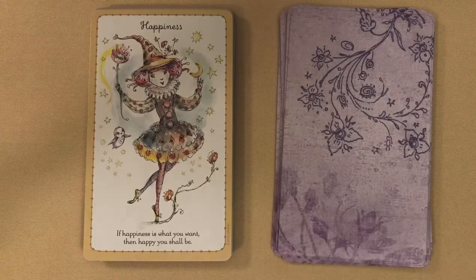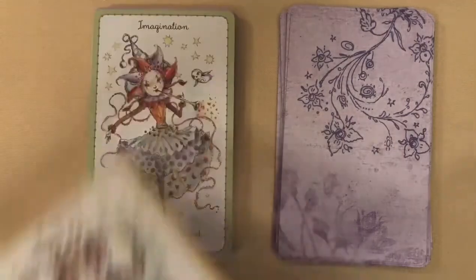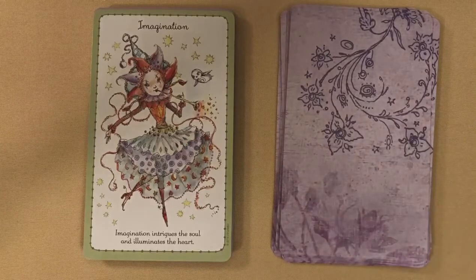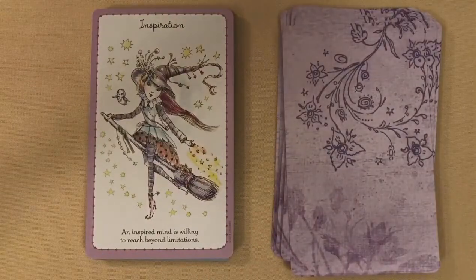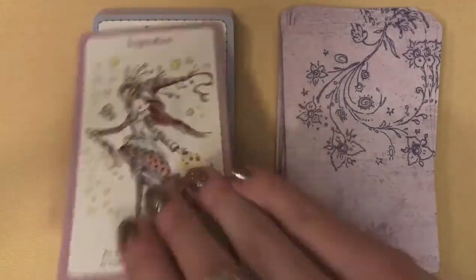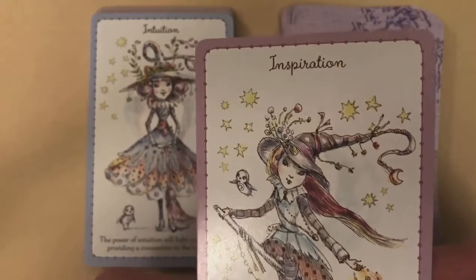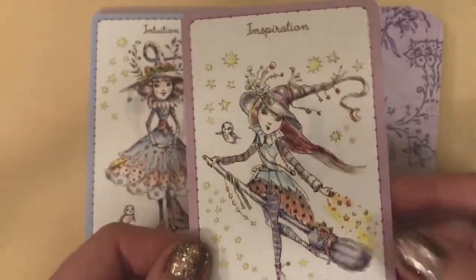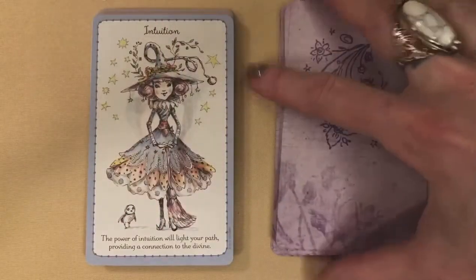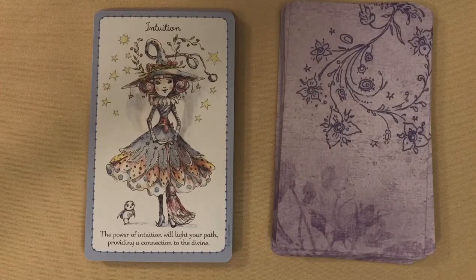Happiness: 'If happiness is what you want, then happy you shall be.' They are so adorable. Inspiration: 'An inspired mind is willing to reach beyond limitations.' I'm going to zoom this in a little bit so you can see how pretty the artwork is. So sweet — I'm glad I jumped on these. Intuition: 'The power of intuition will light your path, providing a connection to the divine.'